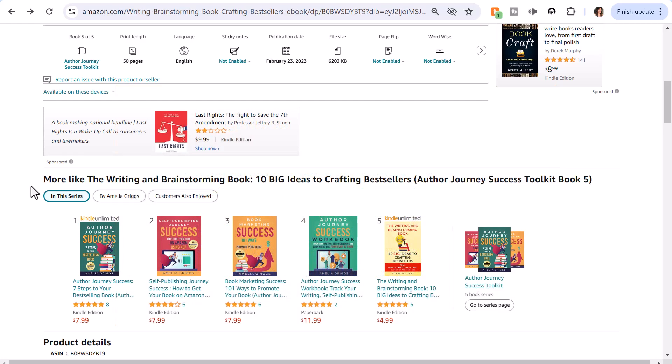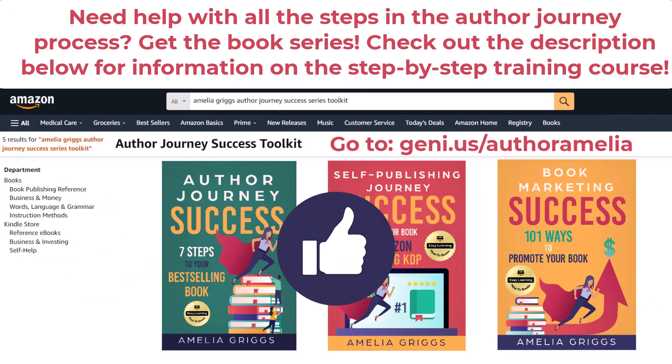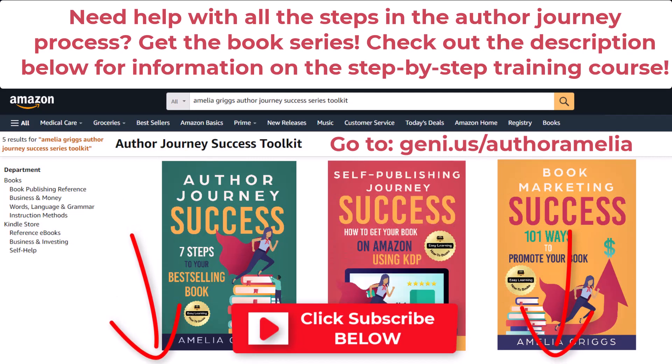If you want to learn more about KDP, check out my author journey series toolkit books and check out the description below for information on my KDP self-publishing course — how to get your book on Amazon in 30 days or less. If you found this video helpful, go ahead and smash the like button and remember to subscribe so you don't miss any new videos. I'll see you in the next video. Bye now!